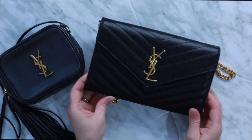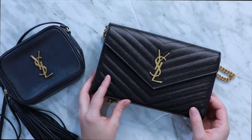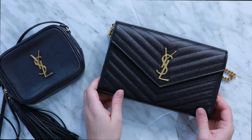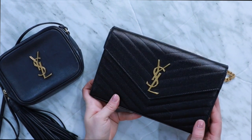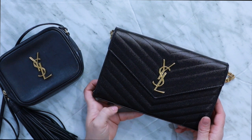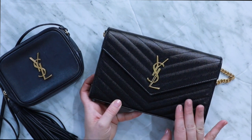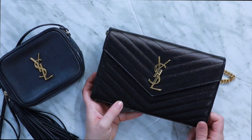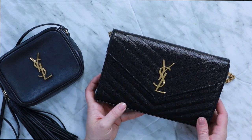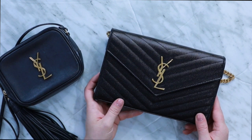In contrast, the YSL Wallet on Chain envelope bag has that classic chevron and I really love the pebbled leather. I've also had this bag for over four years, although I don't use mine nearly as much as Emily has used hers, because this is an evening bag and during the pandemic, going out to dinner, parties, and events hasn't really been a thing. But I am really excited as things start to open up to give this bag some of the love and attention it deserves.